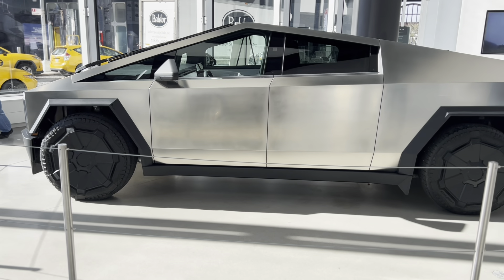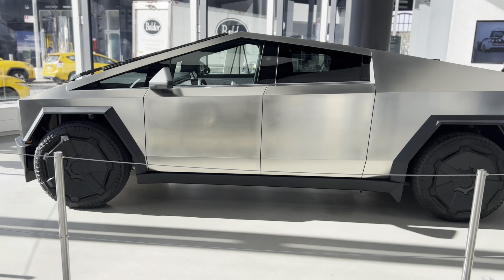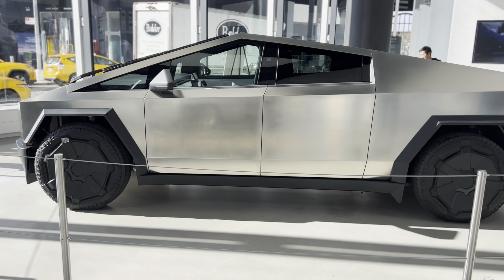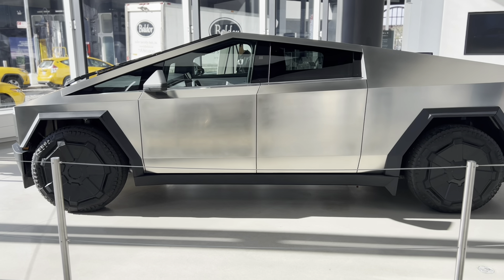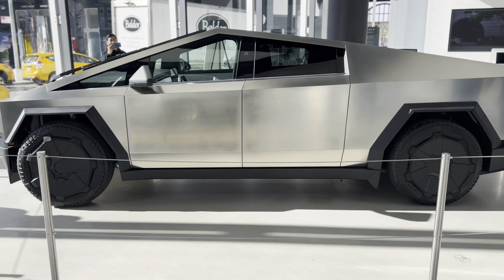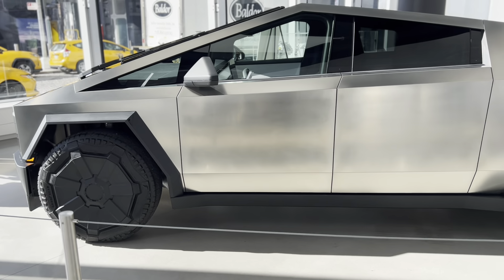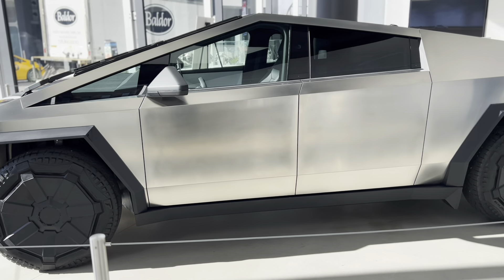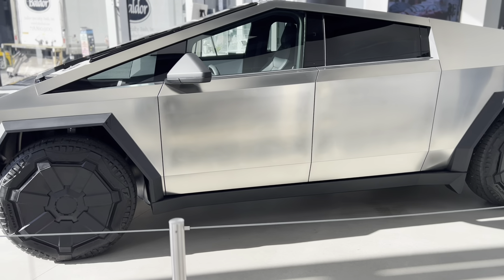Today we're here at the Tesla showroom in New York City Manhattan, and look what finally arrived — this big monstrous Cybertruck. Seeing it up front is surreal; it's bigger than you think when you look at it through a video or a photo.